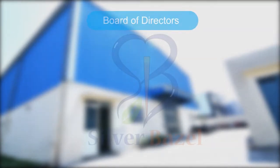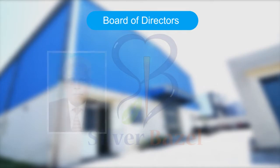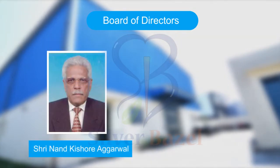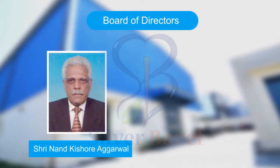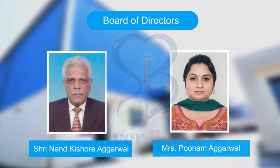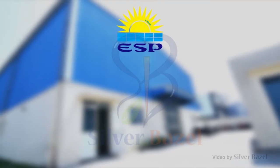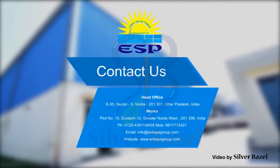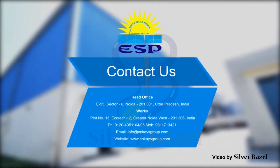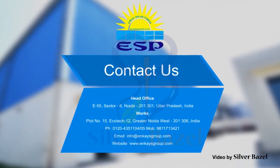NK Solar Power is proud to introduce its board of directors. Srinanda Kishore Agarwal has over 40 years of experience in the electrical contracting field. Mrs. Poonam Agarwal has 10 years of Sheen Electrical experience as a partner. Contact NK Solar Power and Infrastructure Private Limited to get a detailed overview of the products and services.